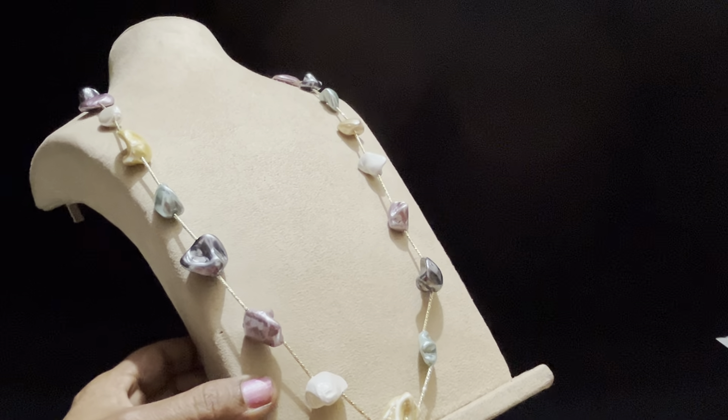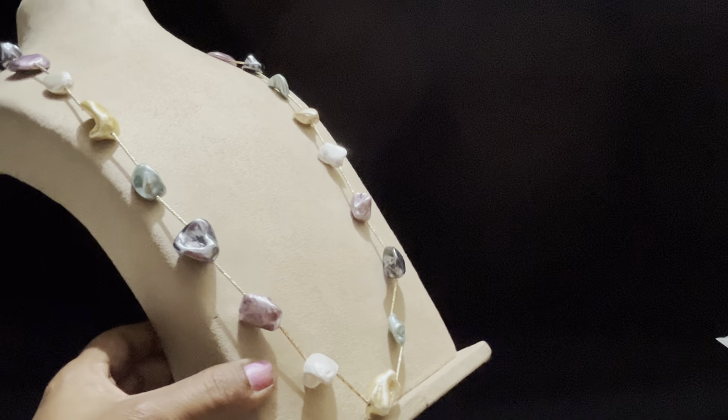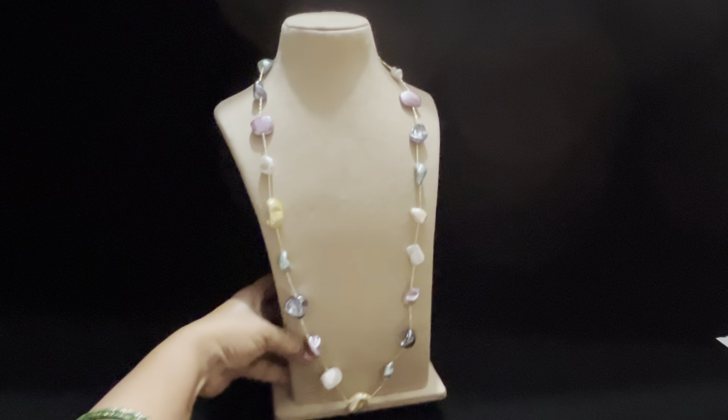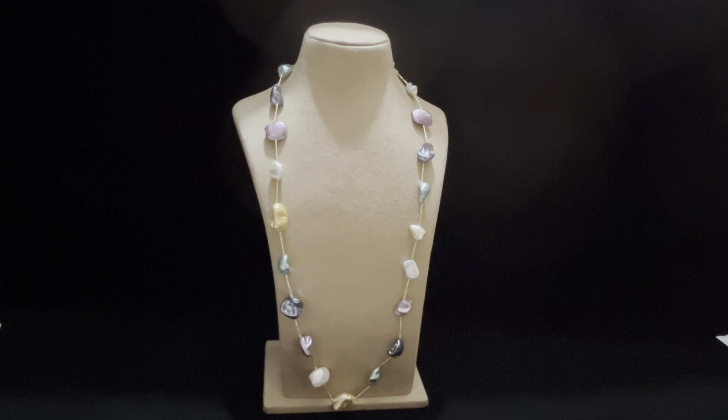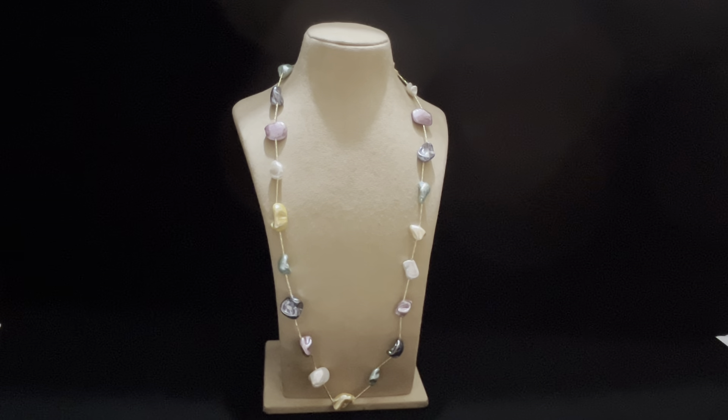Here you can check the purple pearl pearls. They are pretty decent, trendy. Don't forget to check the blue products for ₹150, free shipping, or just on the camera. Take the screenshot for the price tag.